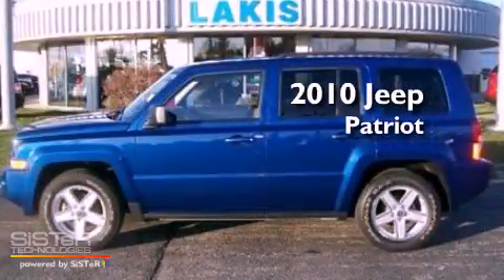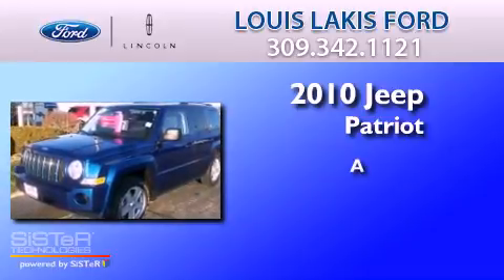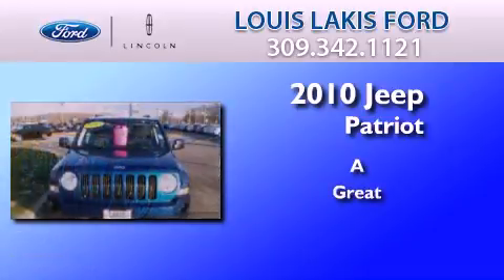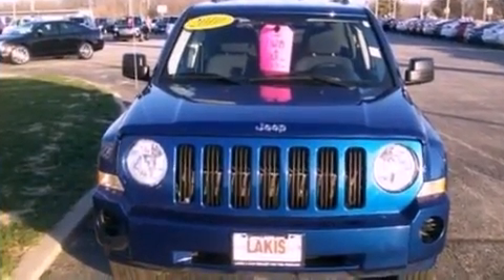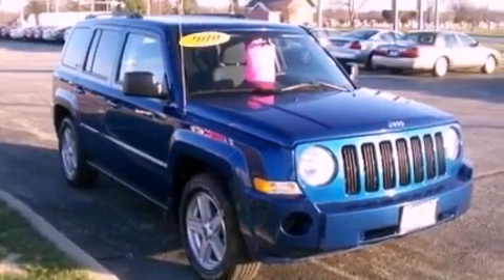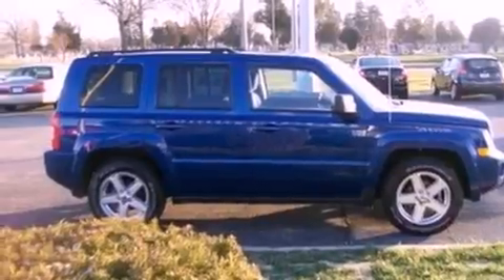This is a 2010 Jeep Patriot. Its top features include a multi-link rear suspension, traction control and stability control systems, roof rails, and a tire pressure monitoring system.